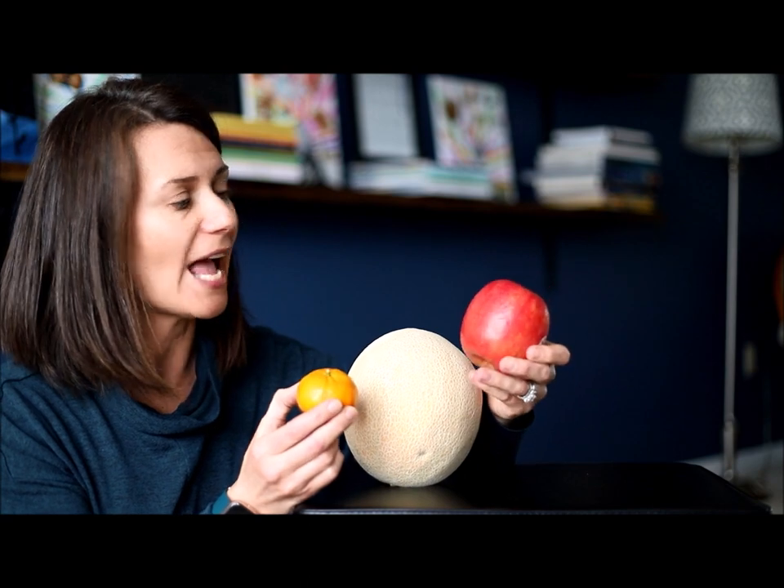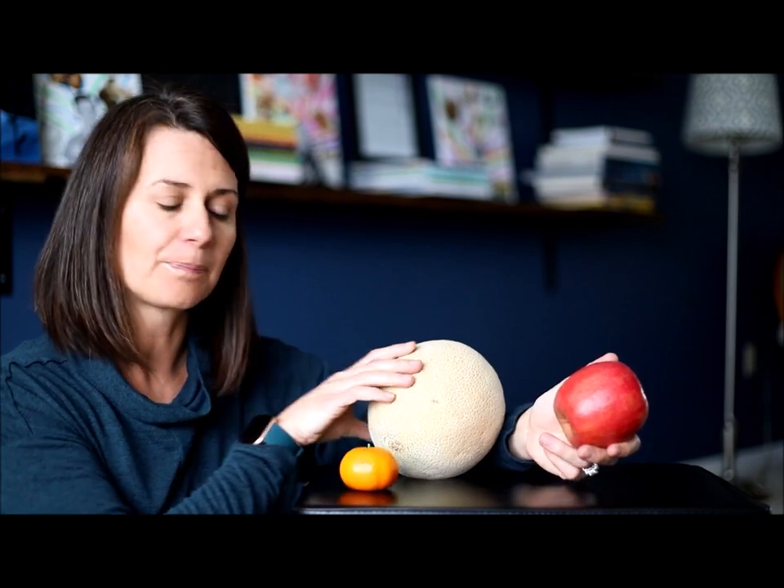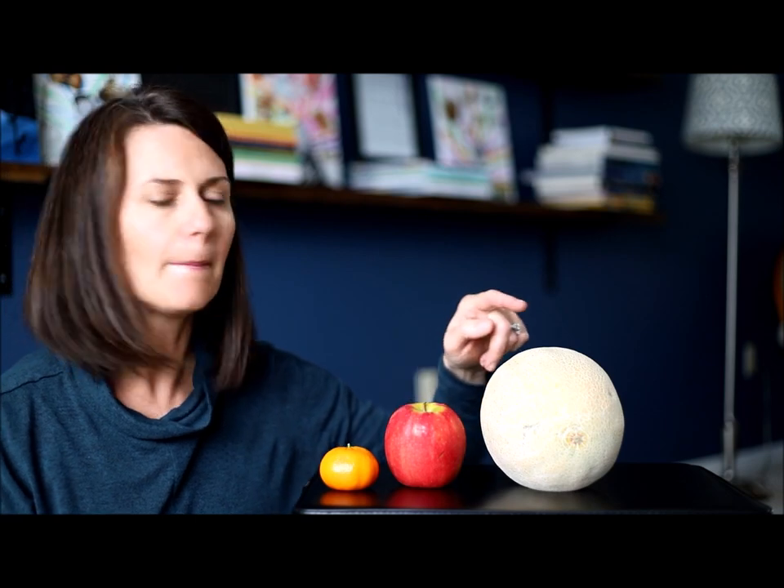So let's see some of the things that I have and compare them together. I have a cantaloupe, a mandarin orange, and an apple. Let's look at the size of these fruits and put them in order. I would say that the mandarin orange is big, the apple is bigger, and the cantaloupe is the biggest of all three. Big, bigger, biggest — those are my comparative words to describe these fruits.